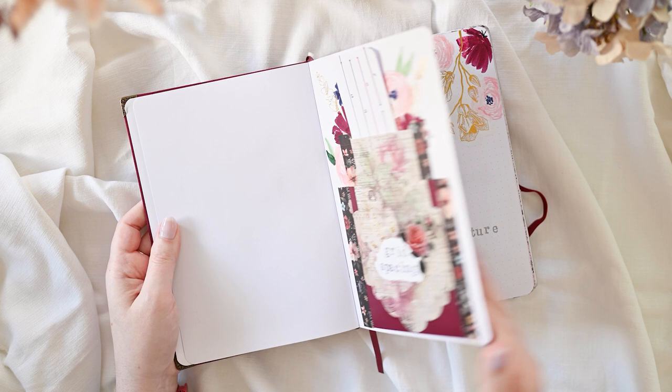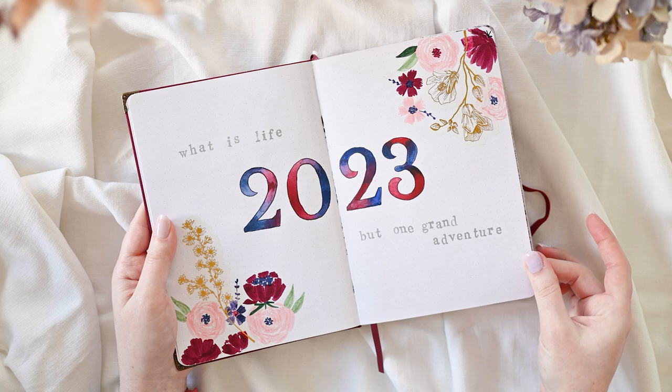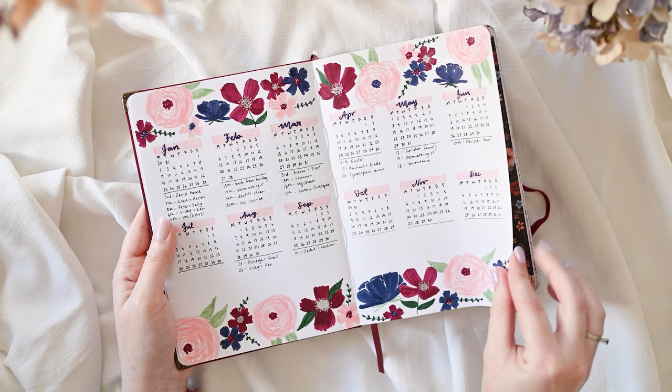A lot of my themes for 2023 so far have been very floral inspired, which is not unusual for me but is a little bit more so than in my previous journals. Having said that, I've been very happy with every theme so far this year, which is a very nice feeling because it doesn't always go that way.